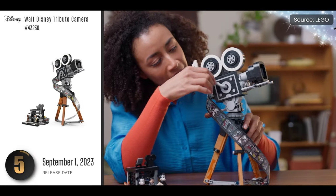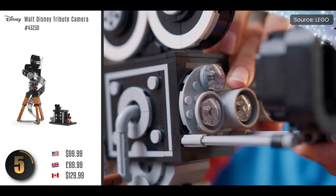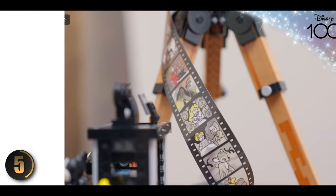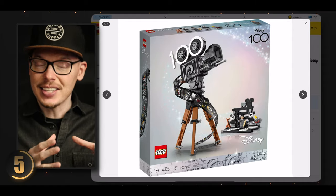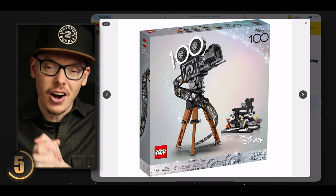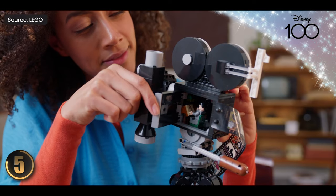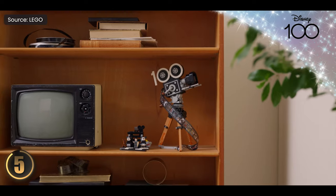Next we have a neat little gem: the Walt Disney Tribute Camera. Don't be fooled by its size — it might be small but it's absolutely packed with amazing details. The standout feature for me is the film strip that displays scenes from classic Disney movies, which is just so cool. There's also a '100' embedded into the camera design as a neat tribute, and Walt Disney himself is featured right there in the camera. It's a fun and meaningful tribute to the magic of Disney and the legacy of Walt himself.